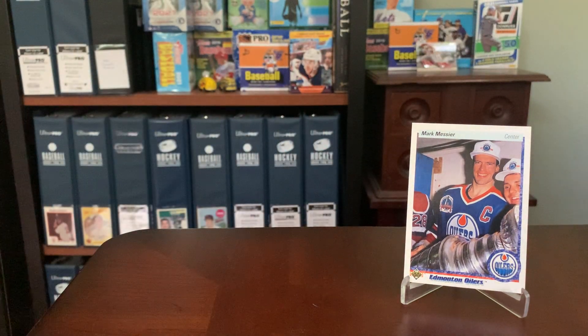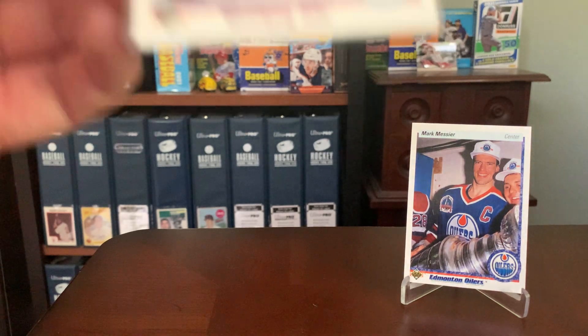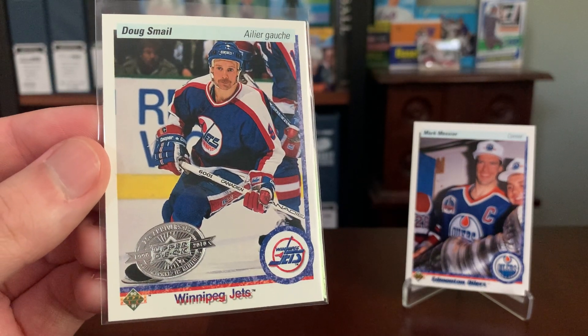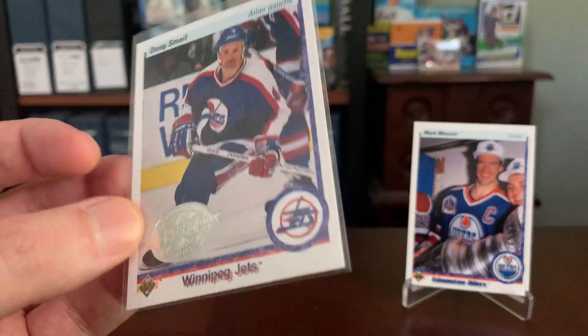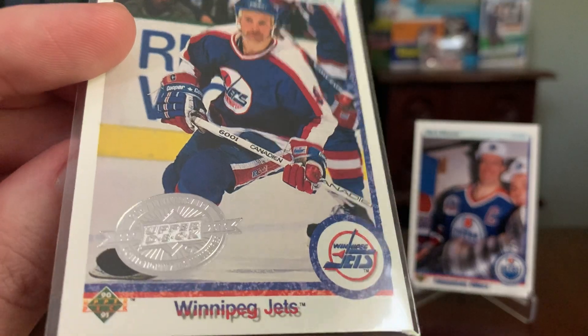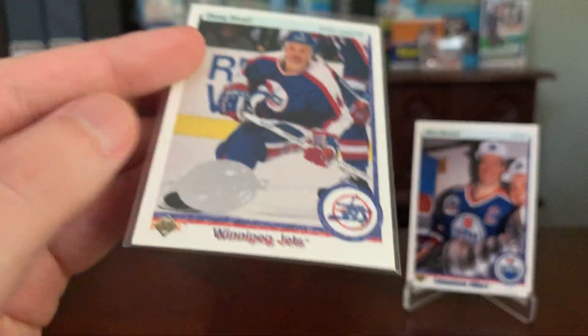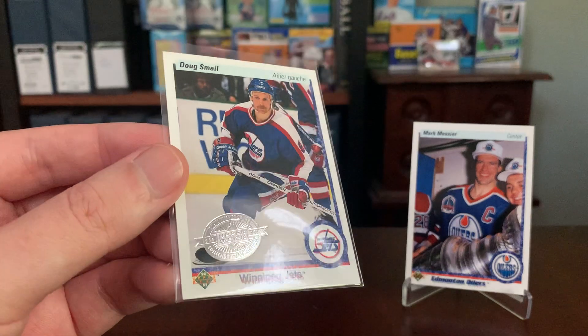So this is the set that started it all, the 1990-91 release. And 20 years later, in their 2010-11 release, they decided to reissue some of those 1990 cards as stamped buybacks, exactly in the same way that Topps has done it. They would go out into the marketplace, acquire some 1990 Upper Deck hockey cards, stamp them, and reissue them in the 2010 product. This is Doug Smale of the Winnipeg Jets - it's the exact same first Upper Deck card, just like the Messier in the background, except emblazoned with a large Upper Deck 20th Anniversary 1990-2010 silver stamp. Kind of hard to miss - these are very easy to spot.